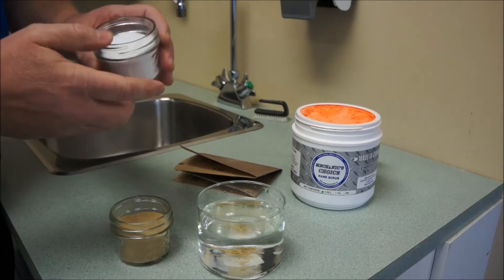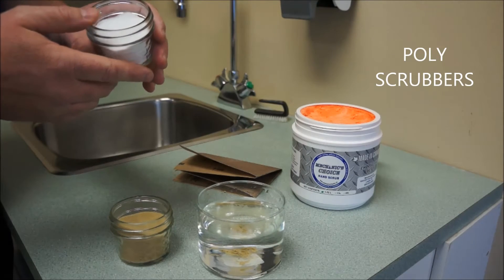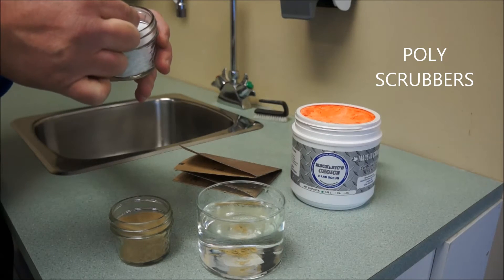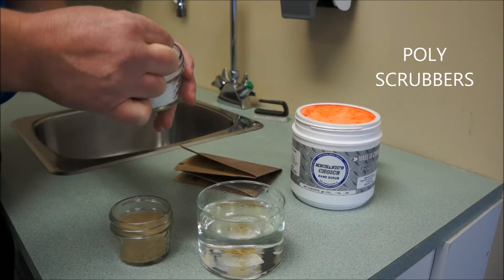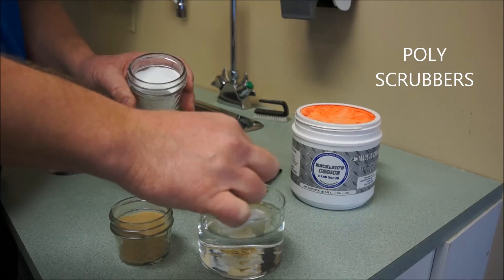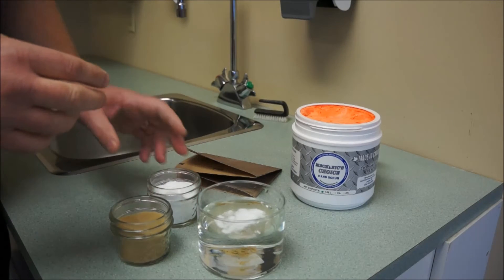The decision for us was easy: poly bead scrubbers, which are superior for cleaning hands. They are soft and flexible. They clean every crevice of your hands without scratching your skin. As you can see by this demonstration, it floats on water — it does not sink — guaranteeing that your pipes keep free and clean of debris.